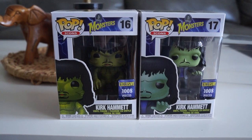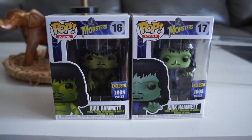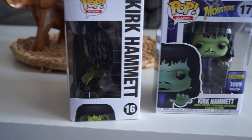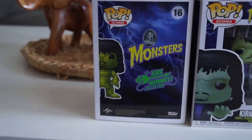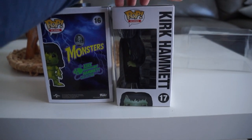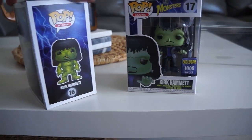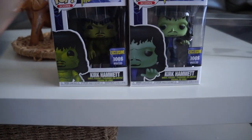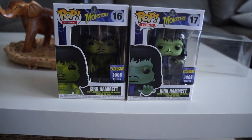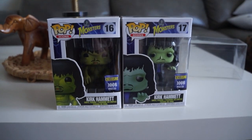Everyone, we are back home now. It took like three hours to get back home because the traffic was insane. But here are those two pops — clean looking pops. I'm not going to unbox on this video; I'm probably going to do a whole unboxing video on these. These are the Kirk Hammett Funko Pop, Limited Edition to 1008 pieces. Me and my boys, we picked up six of them total. Pretty sweet.